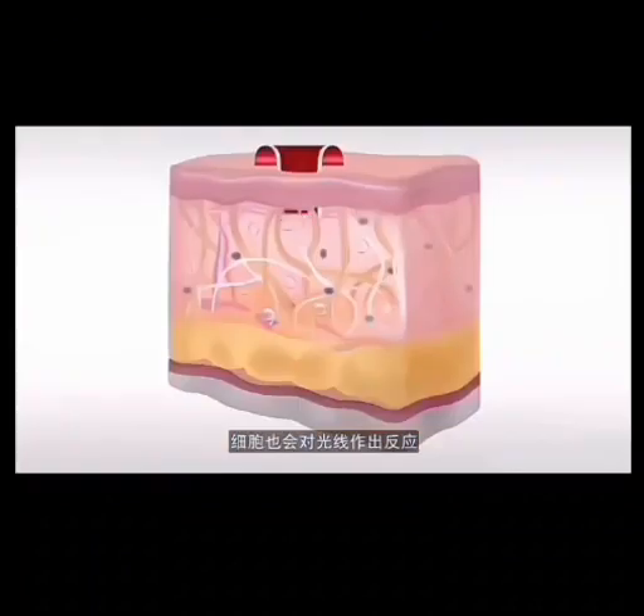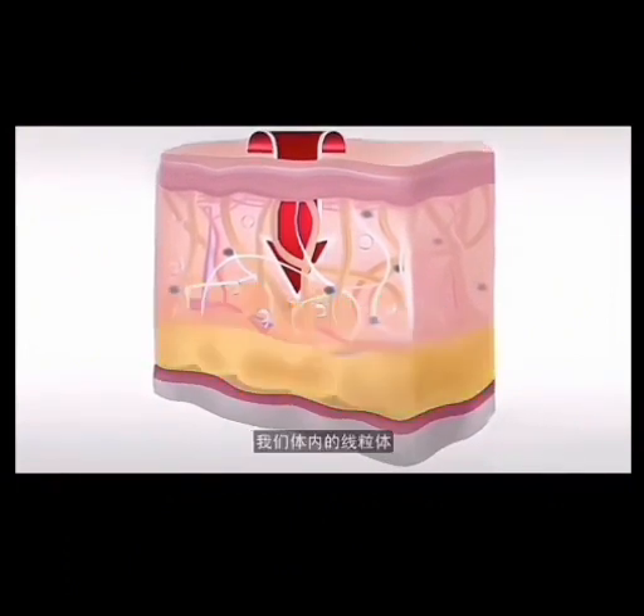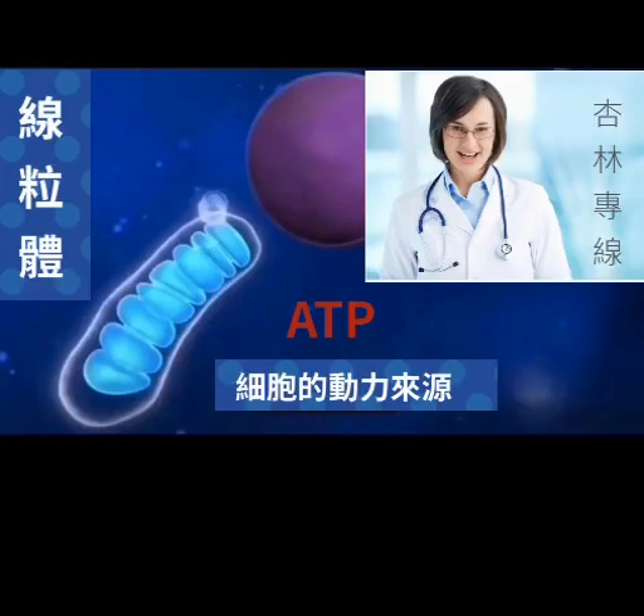Our skin absorbs light, and that's how our cells actually get to react to it. When we look at the cool science of all this, we understand the mitochondria — the powerhouse of the cell. ATP is an energy source used in many cell processes.